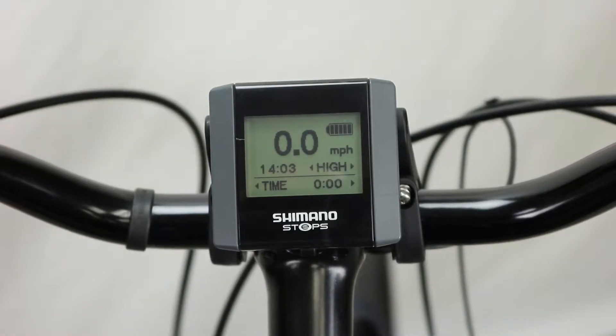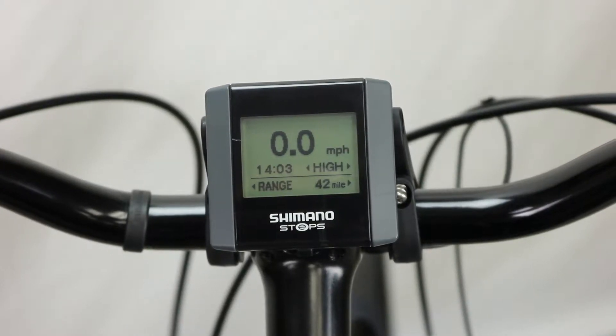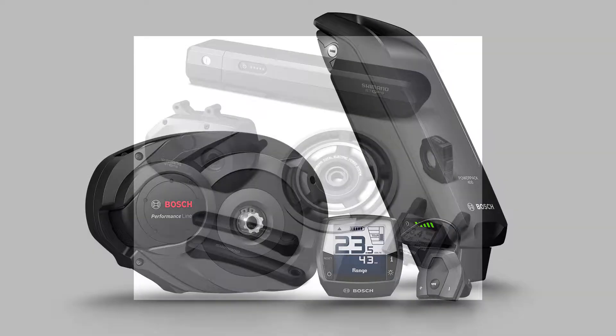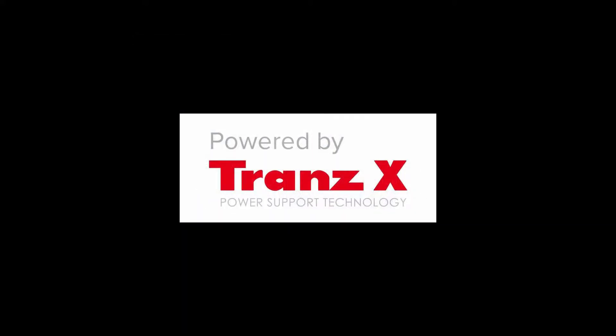We feature the most current technologies and use premium drive systems, selected individually for function-specific performance for every type of riding. Pedal-activated drive systems by Bosch, Shimano, and Transex — which makes the Currie drive system — engage only when you pedal.